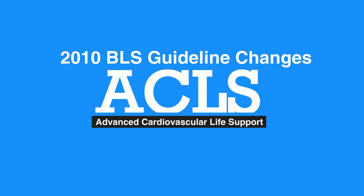Welcome to the lesson on 2015 BLS Guideline Changes. In this video, we'll summarize the AHA changes to BLS Guidelines in 2010.